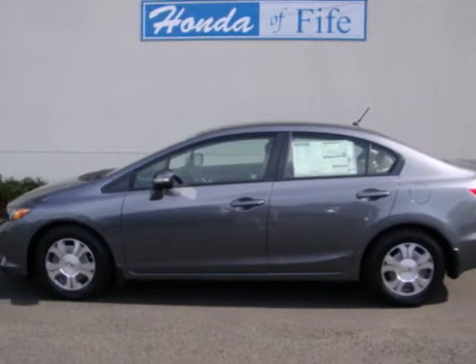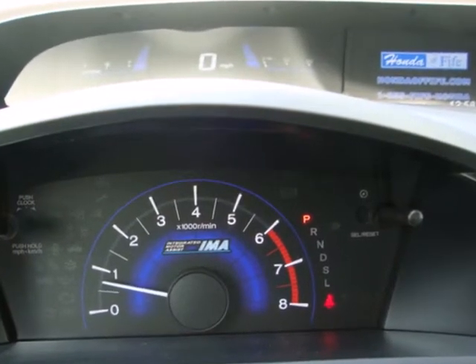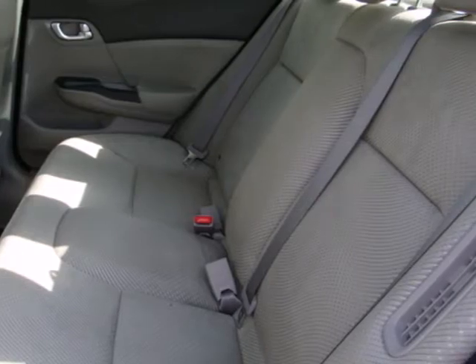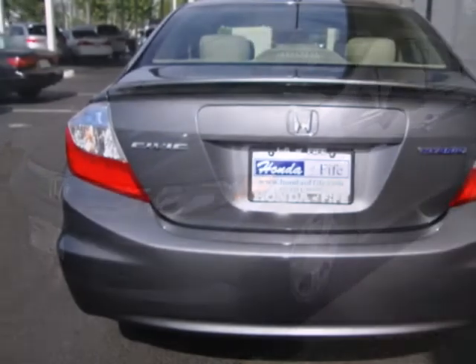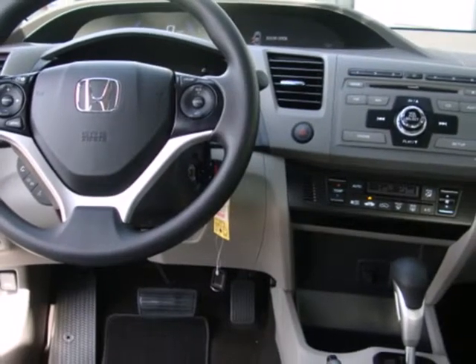It's a 2012 Honda Civic Hybrid. The fuel efficiency you would expect from a Civic is amplified with this hybrid, while your imprint on the environment is decreased. It is equipped with wireless phone connectivity, keyless entry, and power windows, locks, and mirrors. It also has a CD player and multiple airbags.